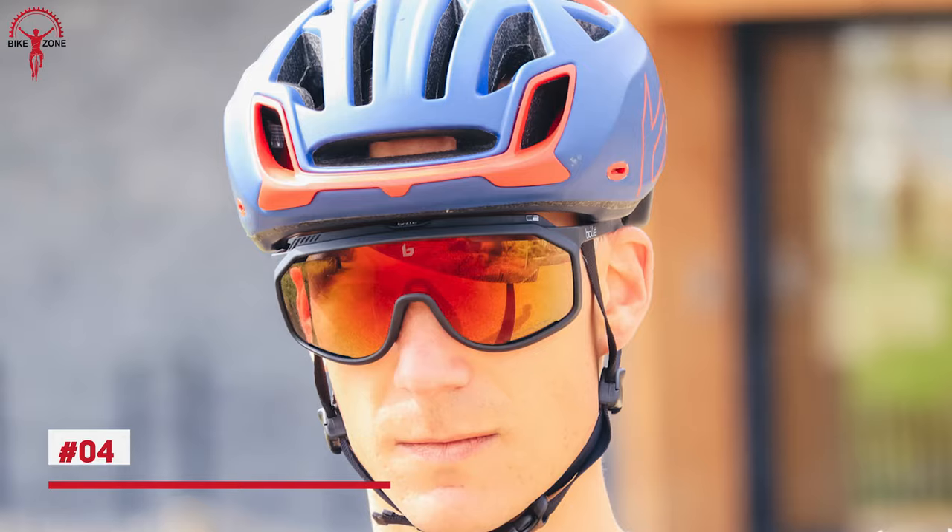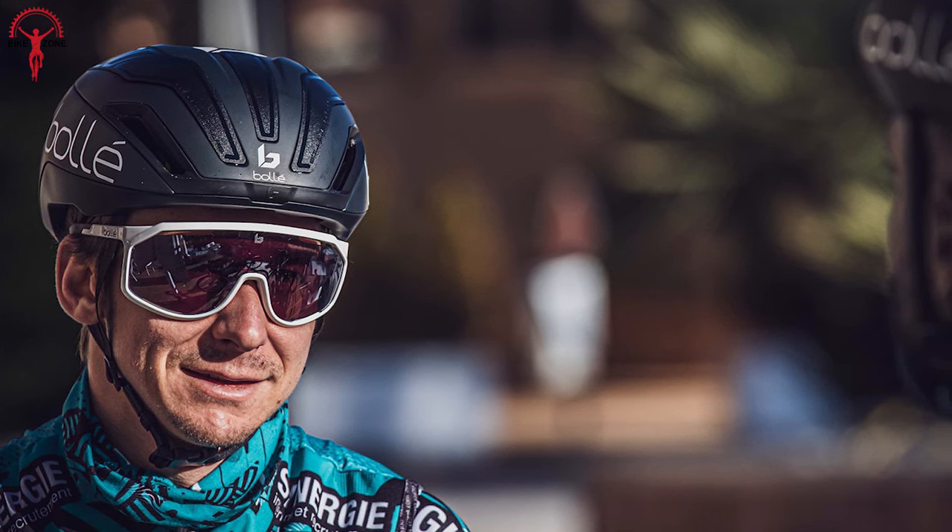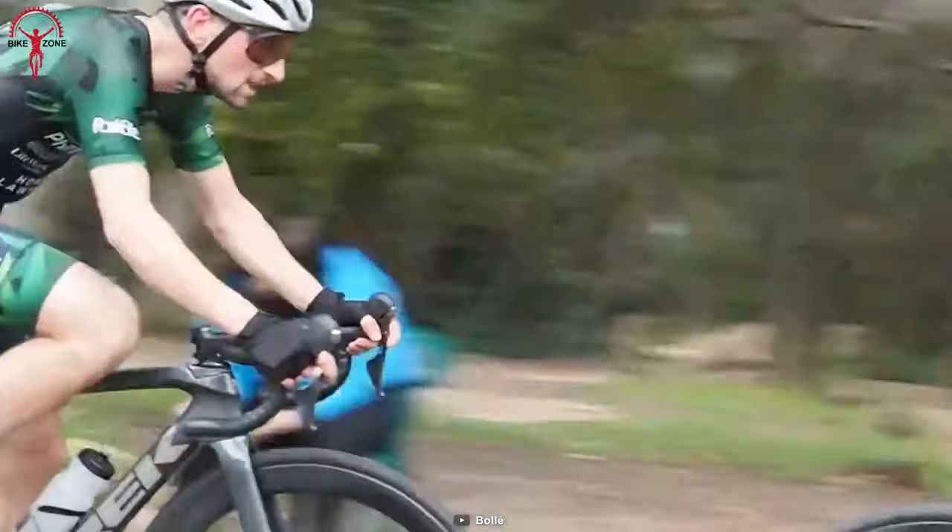Known for its remarkable design combined with modern technologies, the Bollé Bold ChronoShield cycling sunglasses provide sleek performance with no compromise on comfort, fashion, and fit. Its Phantom photochromic lens can take your visual experience to an extraordinary level, improving your riding experience.